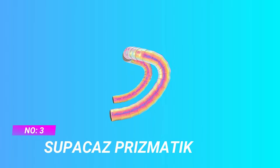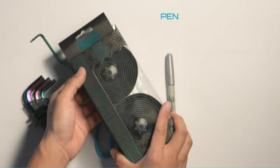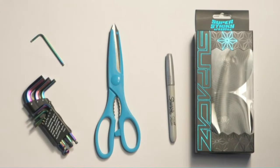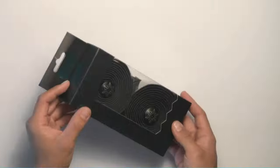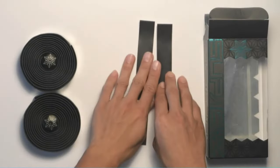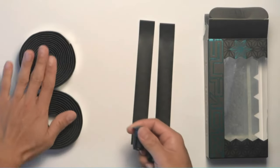Number 3: Supacaz Prismatic Handlebar Tape 2021. Bar tape that's straight from another dimension. The Prismatic series utilizes exclusive materials to produce a super flashy, cleanable, and extremely durable bar tape like never seen before. Prismatic tapes are a full 10 out of 10 when it comes to style.